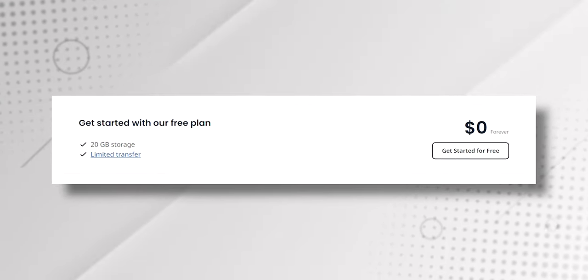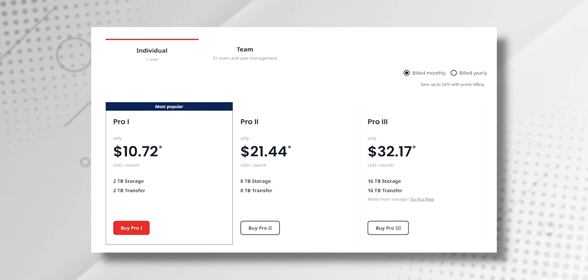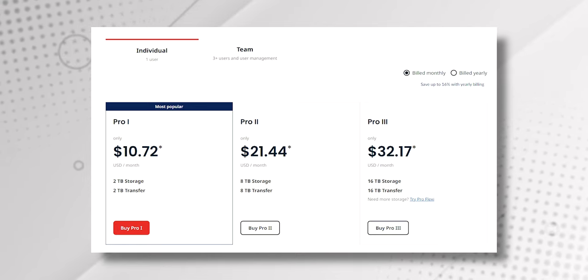One of the things I really like about MEGA is the amount of storage space you get with the free account. MEGA offers 20 GB of storage for free, plus you can get an additional 20 GB of bonus storage by completing a few tasks like downloading their app, which is a lot more than what some other cloud storage services offer. For paid plans you can choose between 2 TB, 8 TB, and 16 TB for $11, $22, and $33 per month respectively.